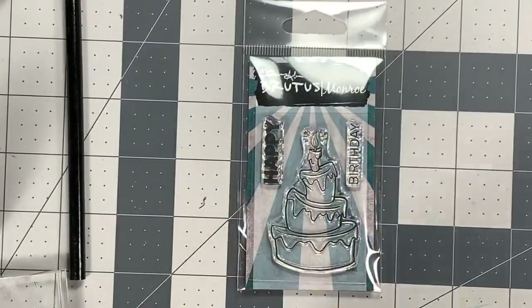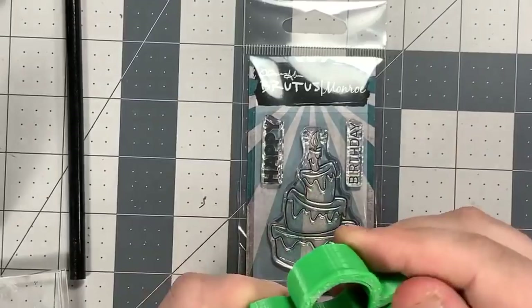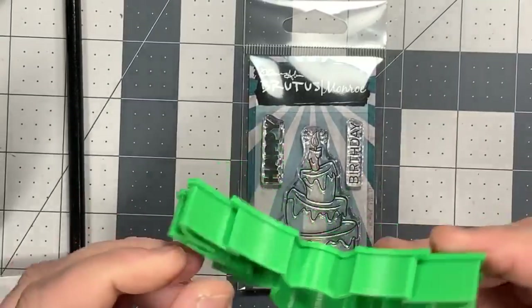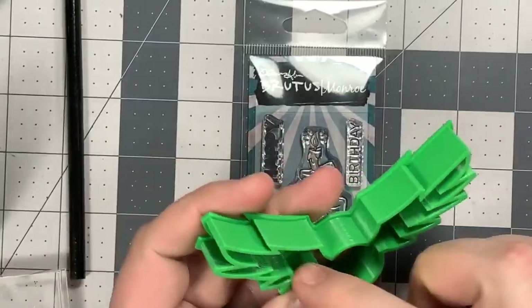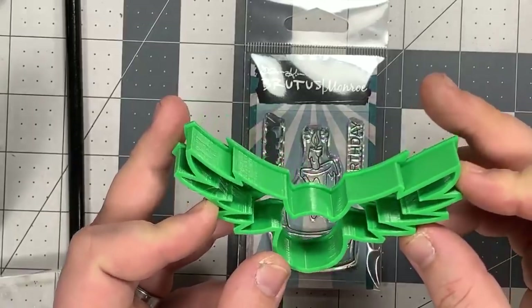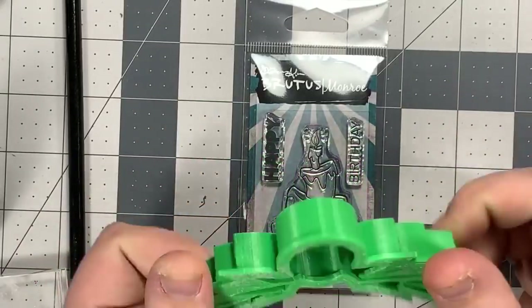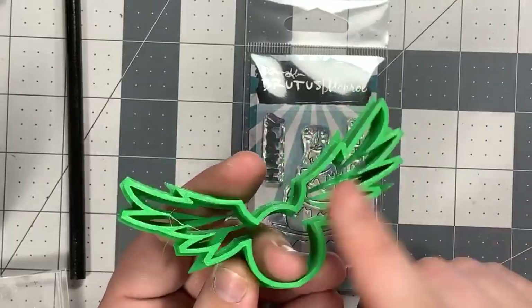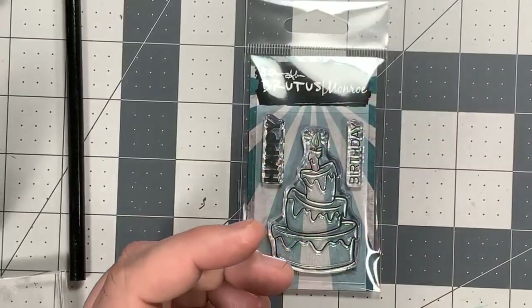This is something else that I printed on the 3D printer. I made this for Courtney, who is our distribution manager. It is a golden snitch cookie cutter. I still have to clean it out, but I just had to show you that real quick.